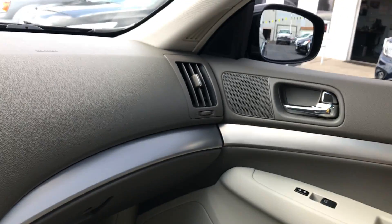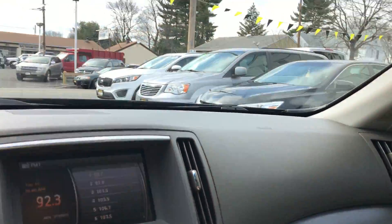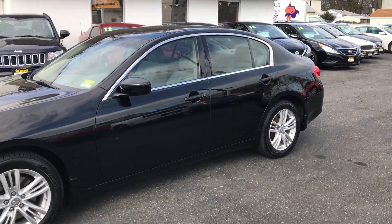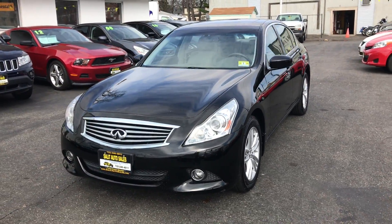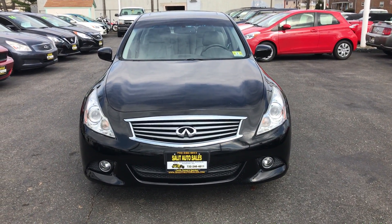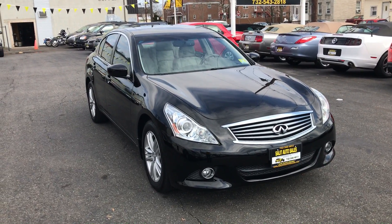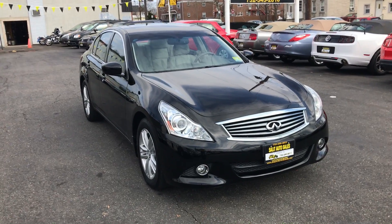It's an absolutely beautiful, clean car and it's totally ready to go. I encourage you to log on to my website at www.salitauto.com, or give us a call at 732-246-4811. The best way to experience this car is to come take it for a test drive. We are located at 1855 Woodbridge Avenue in Edison, New Jersey. You will not be disappointed — thank you and have a great day.